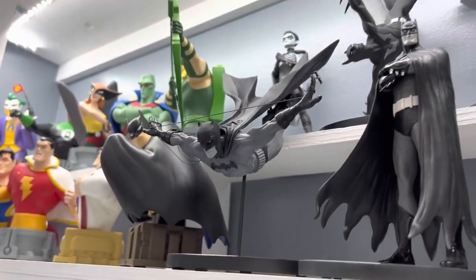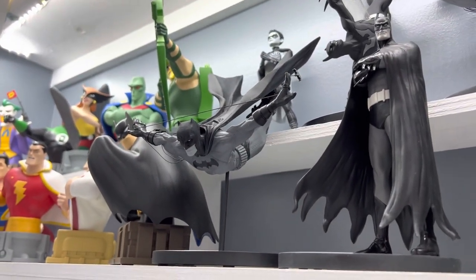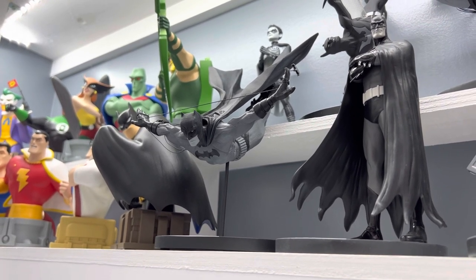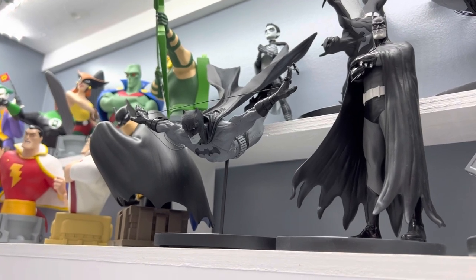I do like them dynamic more than anything else, and you can't get much more dynamic than this version by Jock. As you can see, he's diving off of the shelf. This is one you really need to display above eye level so you can appreciate it.